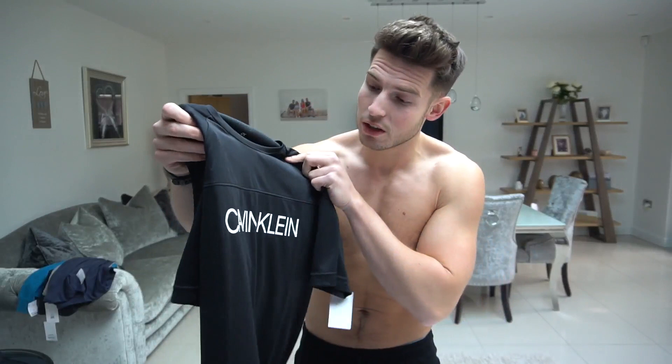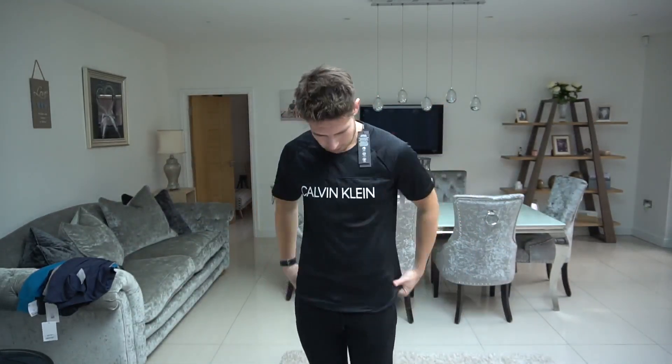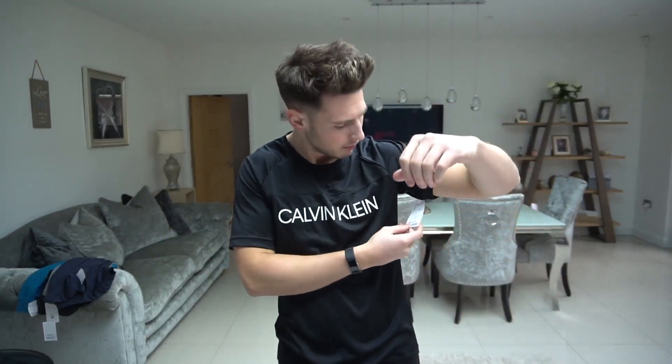Next up is this Calvin Klein performance gym t-shirt. This is a better fit — not as tight, a little bit looser around the arms, and the length is better. Obviously you want something a bit more free-flowing for the gym. It's a different material as well. It's actually not bad for £19.99 — I'd definitely wear it to the gym.